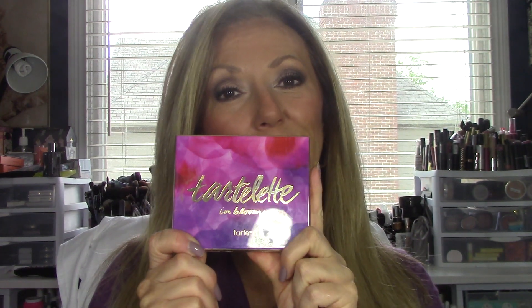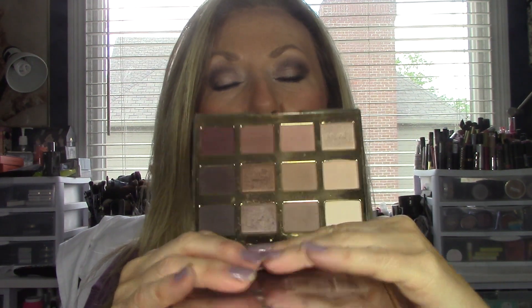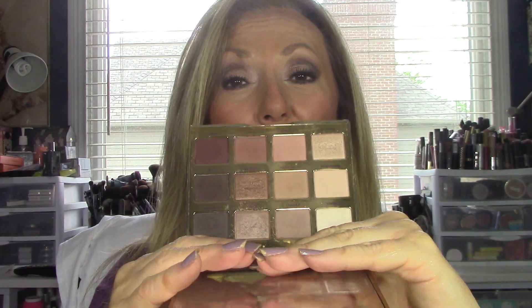A couple eyeshadows and then we are done. I love my Tarte Tartelette — I just think this is a wonderful palette. The colors are beautiful and the smell makes it so great too. I just love it. They're easy to blend, easy to work with, and you get a combination of mattes and shimmers that makes great eye looks.